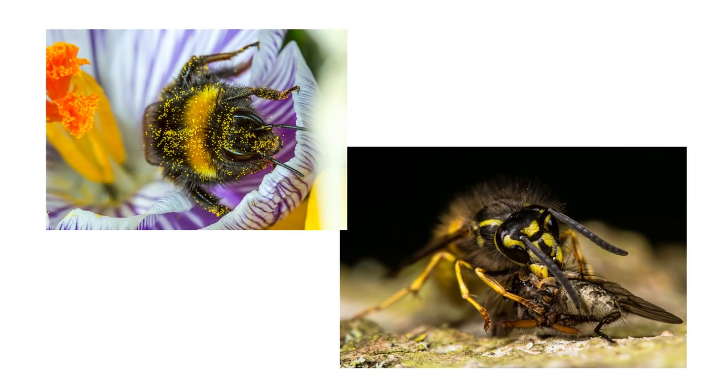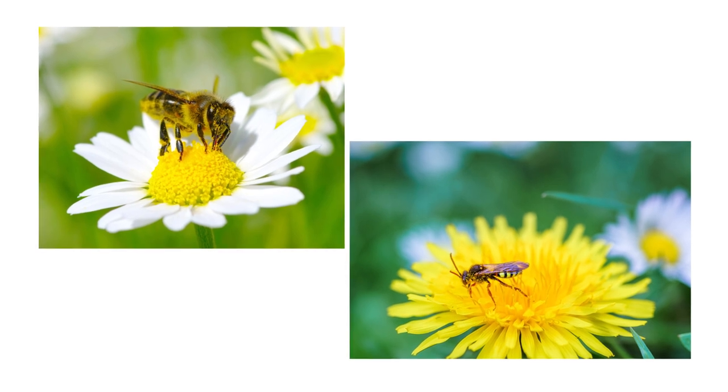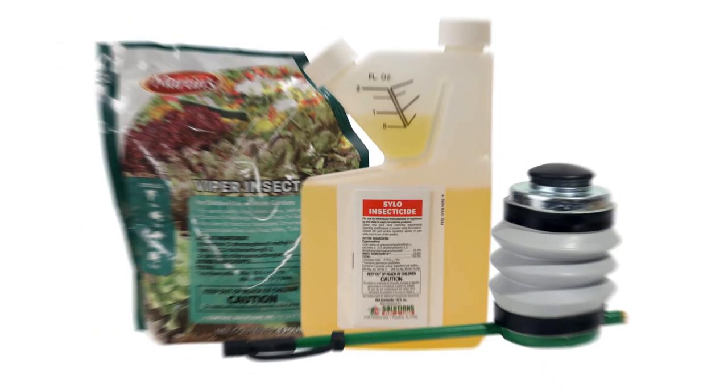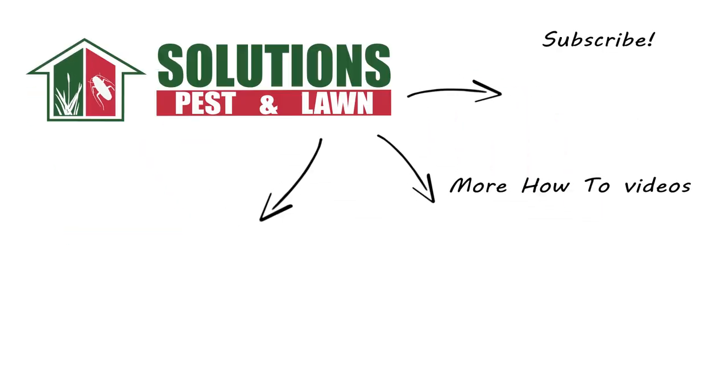While bees and wasps are important to the ecosystem, it's important to know the difference between the two for effective control. And you can do that with professional products and equipment from Solutions Pest and Lawn. Be sure to visit our website to get your products today. If you're new to the channel, subscribe for more how-to and product videos. And as always, contact us for more tips, tricks, and DIY pest solutions.